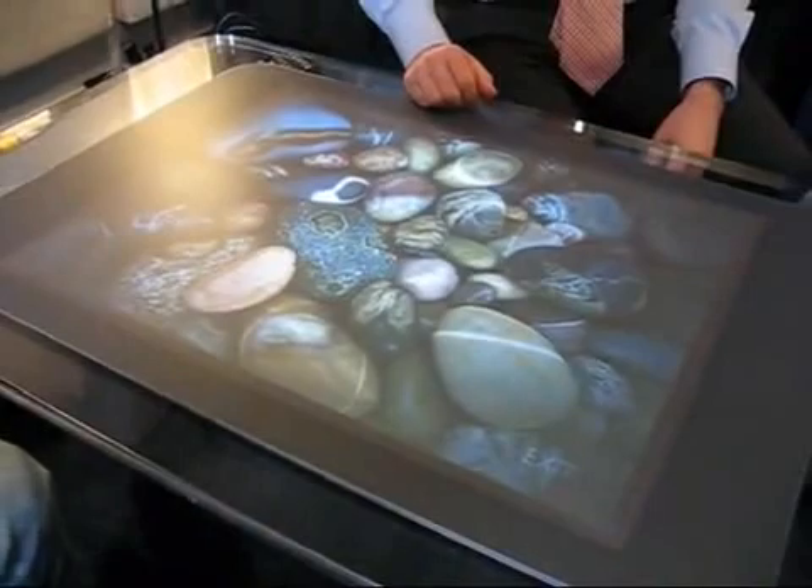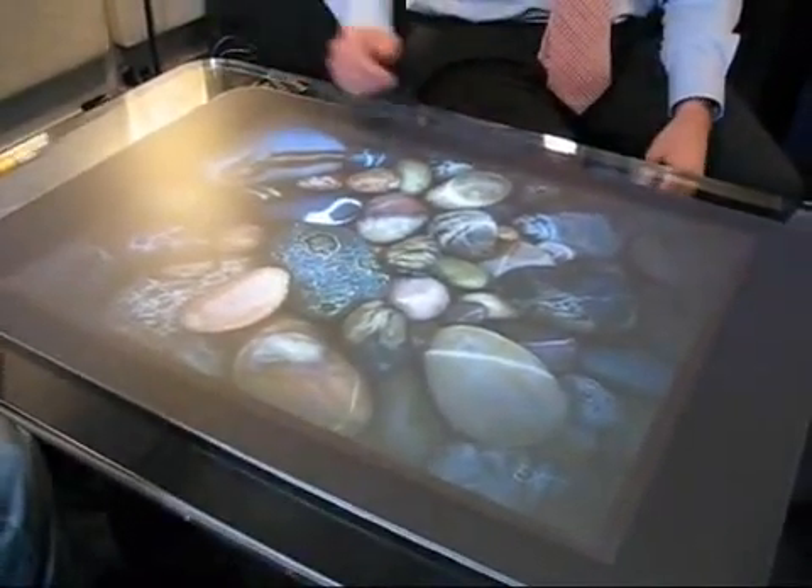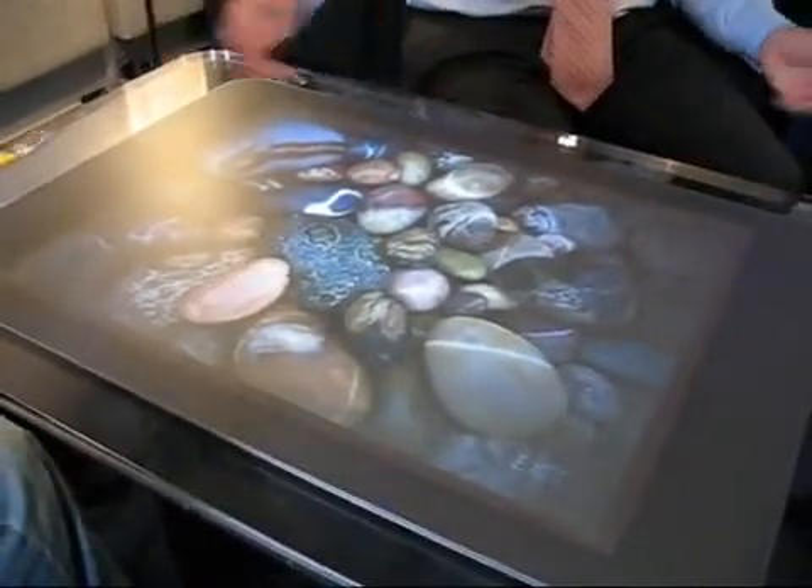Today it's a 30-inch diagonal display, but in the future it could take many different form factors. It could go vertical, it could go bigger, it could go smaller.